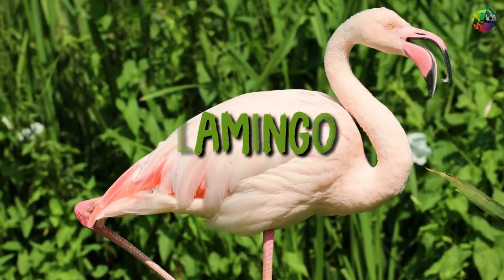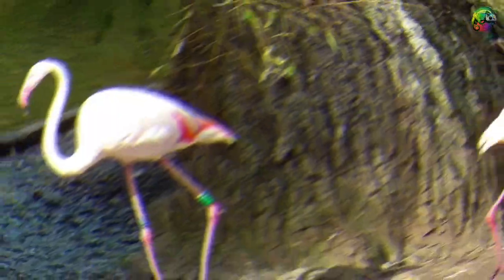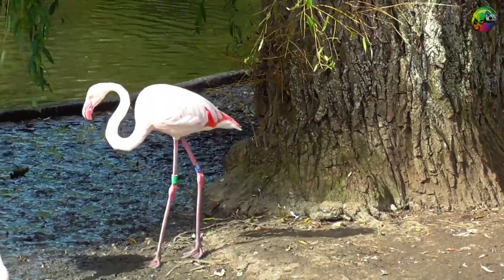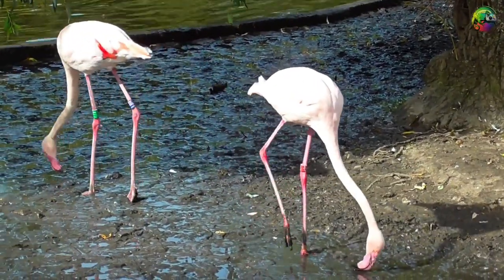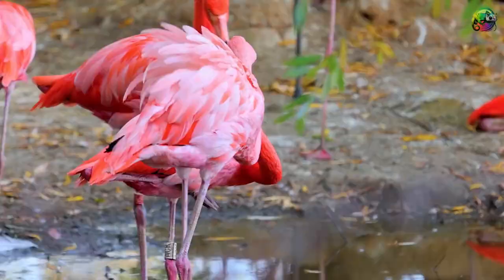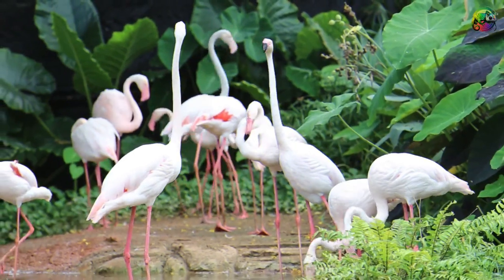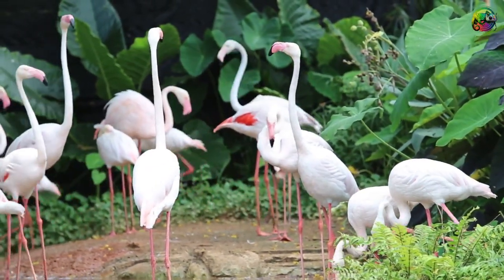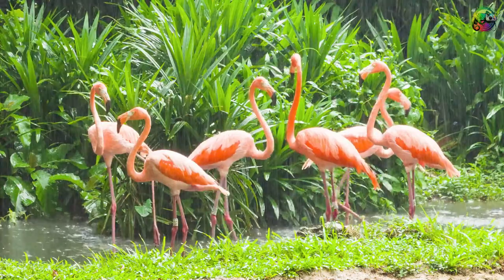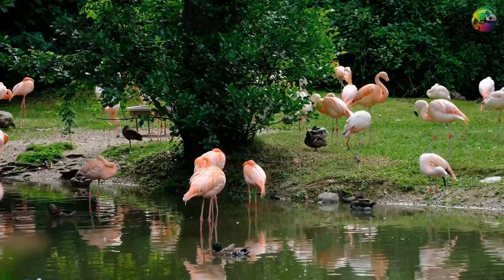Although the flamingo does not fit the traditional image of a predator, its feeding behavior is both efficient and unique. These beautiful birds are filter feeders, using their specially adapted beaks to filter small aquatic organisms. By craning their necks and using their tongues to create a vacuum, flamingos draw water into their beaks and trap food particles in tiny hair-like structures called lamellae. This sophisticated filtering mechanism allows flamingos to feed on algae, crustaceans, and other microscopic organisms — a reminder that predators come in all shapes and sizes.